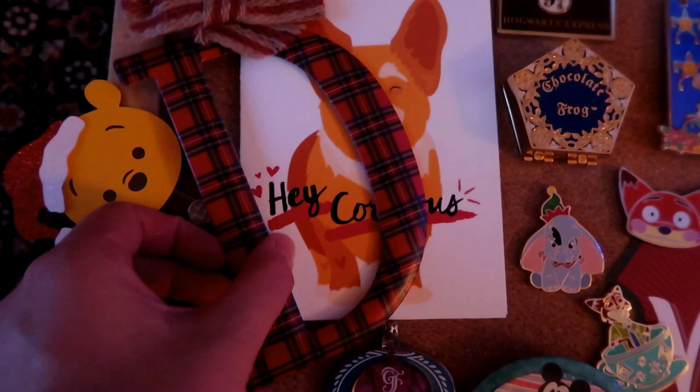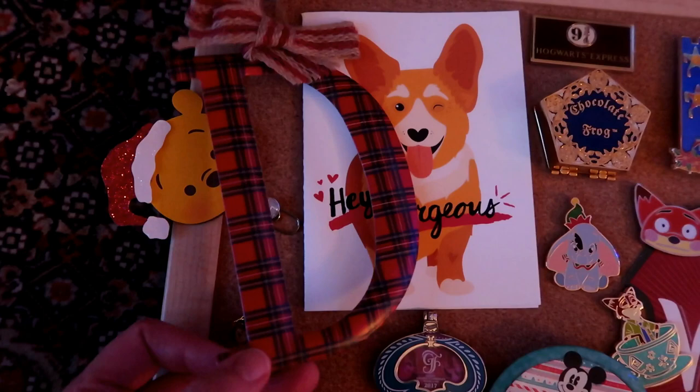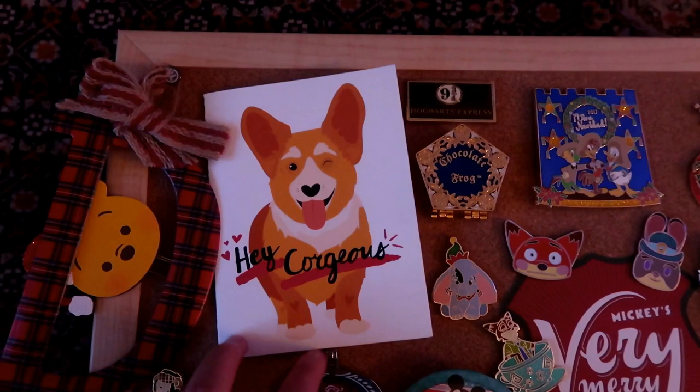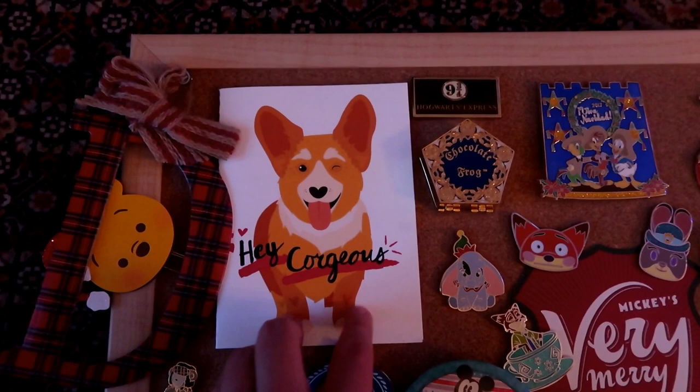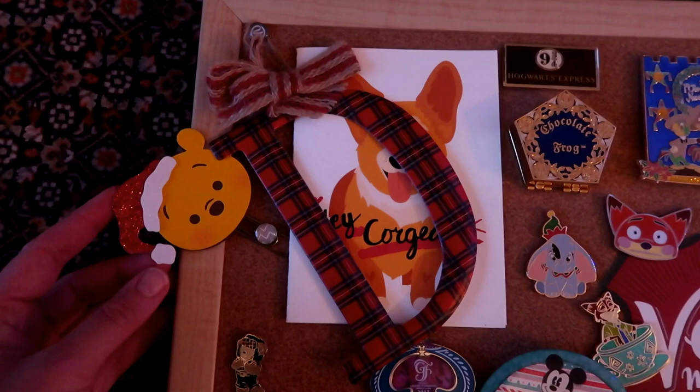I have a few non-Disney pins and items up here. This is a big letter D that my friend Coral from Coral Joy Travel sent me - D for Disney Kitty and also D for dentist, which is an inside joke between us. Underneath it is the card she sent me, which is actually a corgi card - it says 'hey gorgeous' and it's a corgi. Sticking out from the side I've got a little Winnie the Pooh Christmas book marker or planner page marker, which is super cute.